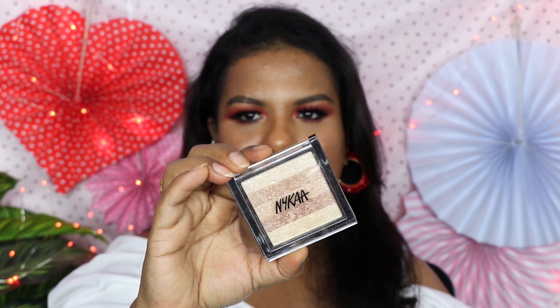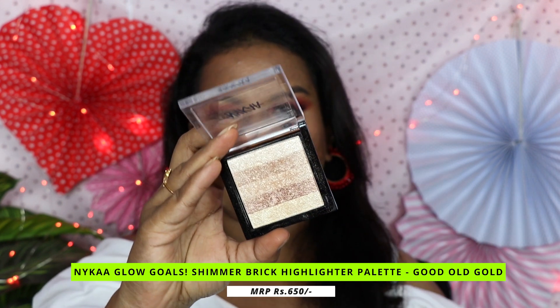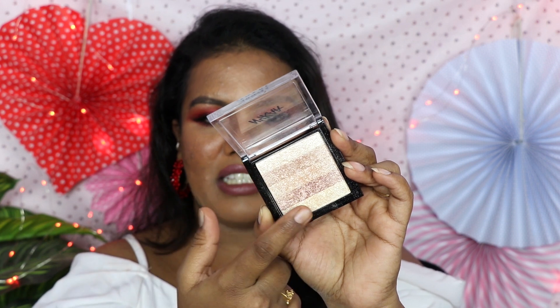The next highlighter is also from Nika — this is their recent launch this year, the Glow Gold Shimmer Brick in the shade Old Gold. This product comes in four different shades. This is the one I use for my skin tone — such an amazing highlighter, it gives a very bold effect. You can use individual shades also. As you can see it contains five different shades. I just swirl my brush and apply — if you want an individual color you can do that, but when you mix together it applies very nicely.